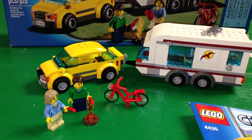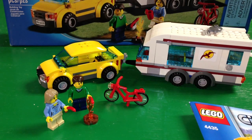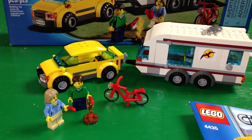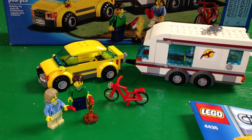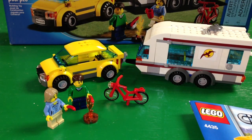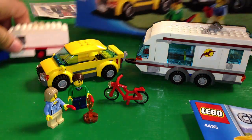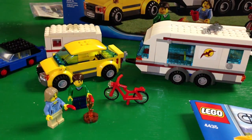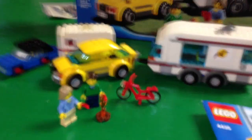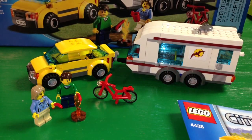Hi, it's Brick Czar, and we're going to look at the modern car and caravan set. This is set 4435, the Lego City theme set from 2012. 218 pieces, two minifigures, a car, a caravan, a bicycle. And this is the modern one — in our previous video we reviewed the old one, which was set 656 car and caravan. So let's take a close look at the new car and caravan set 4435.